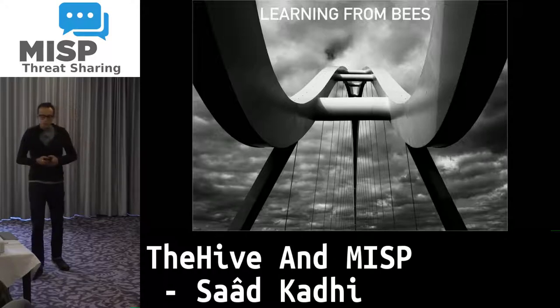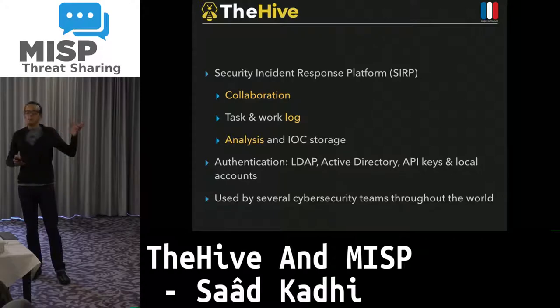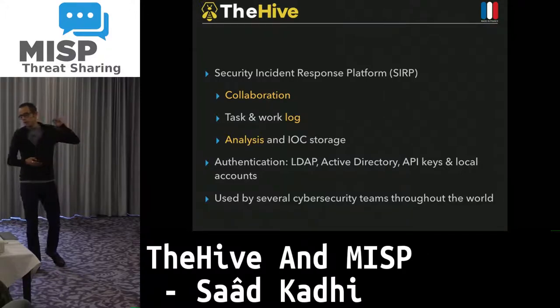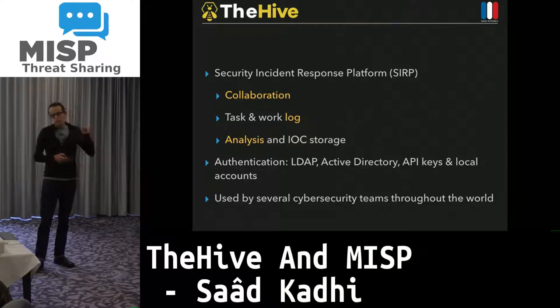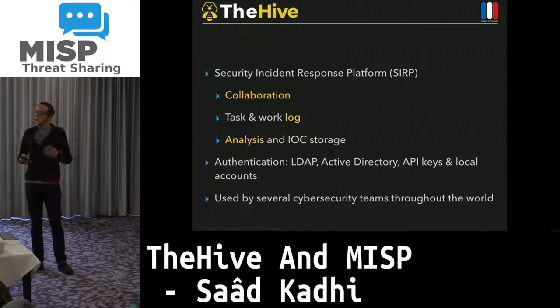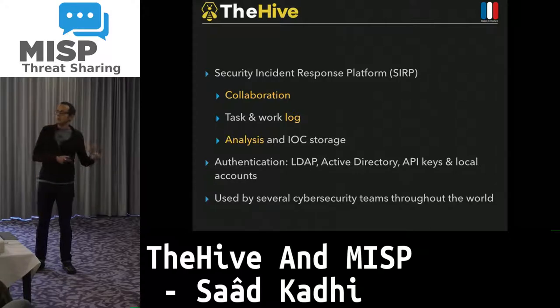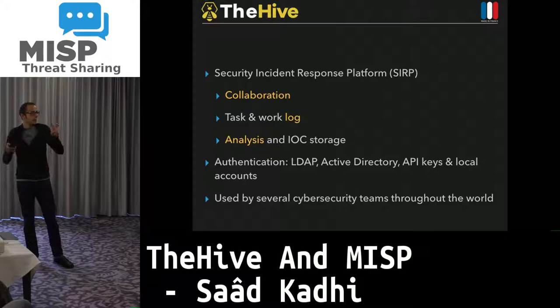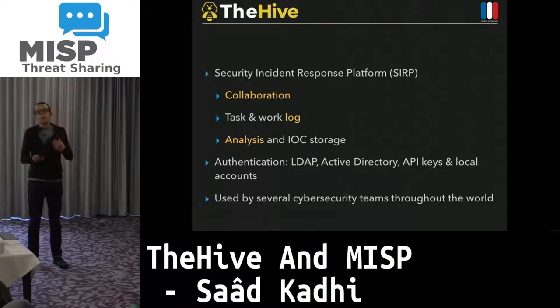TheHive and Cortex — what are they? TheHive is a security incident response platform really built on collaboration. It allows many analysts to work on the same case at the same time. Everything in TheHive is centered around the notion of a case, and a case can be broken down into as many tasks as you'd like. Through Cortex, it allows you to analyze observables or IOCs and store them. It is complementary to MISP — not here to replace it — because if you need to share those IOCs, you need MISP. Otherwise they are stored locally, serving as a history of your CERT or SOC team to understand the past and build the future.